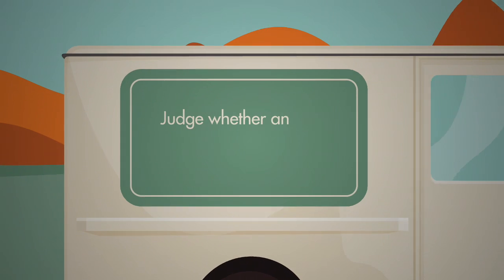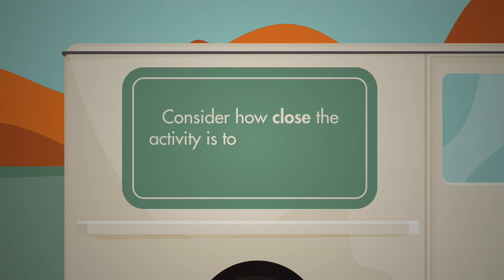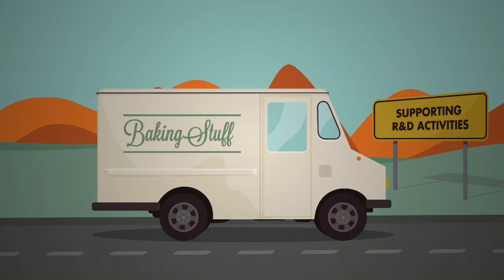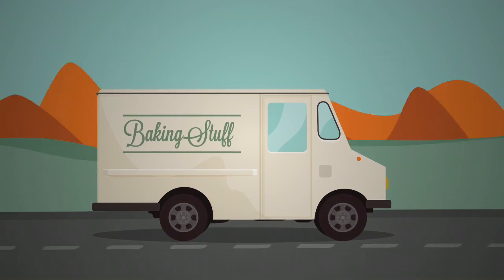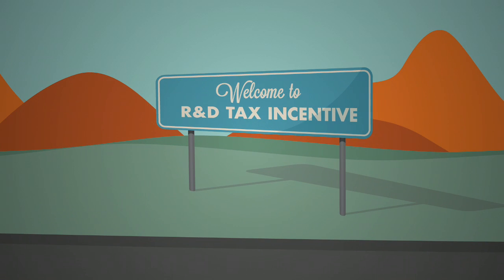It's a matter of judgement for companies to decide whether an activity closely connected to an experiment forms part of the core R&D activity, or whether it would be more correctly classed as a supporting R&D activity. When making these decisions, companies should consider how close the activity is to the experiment, its significance to the experiment, and the record-keeping requirements that can substantiate their decisions. Registering activities correctly and keeping accurate records will put you on the road to success with the R&D Tax Incentive.